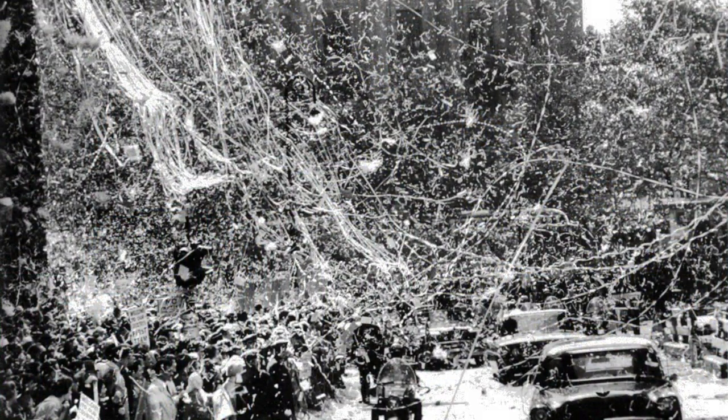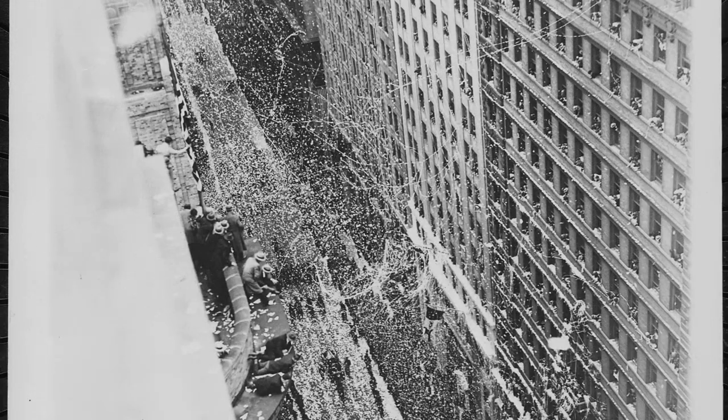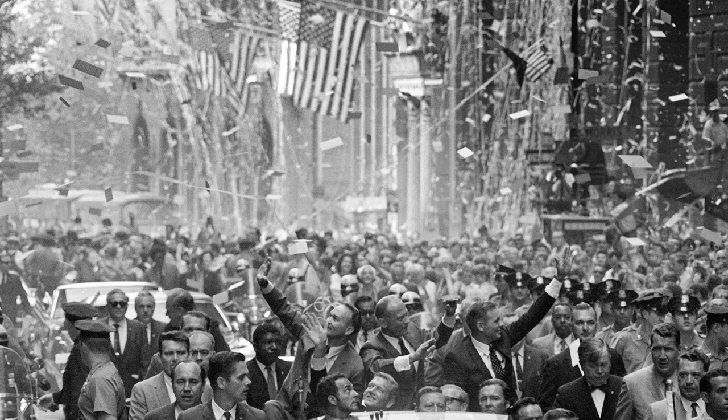Used ticker tape was used as confetti, to be thrown from windows above parades, either cut up into scraps or thrown as whole spools, primarily in lower Manhattan. This became known as a ticker tape parade. Ticker tape parades generally celebrated some significant event, such as the end of World War I and World War II, or the safe return of the early astronauts.